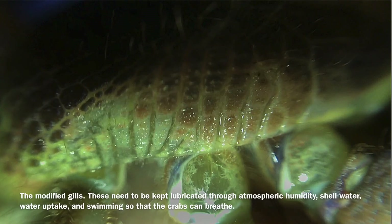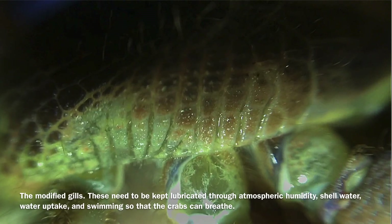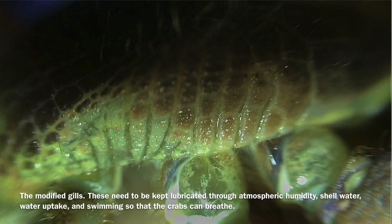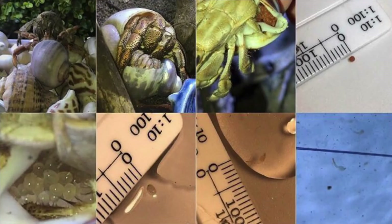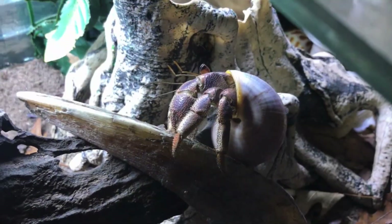This final video is equal parts repulsive and fascinating. You can see the crab really digging in there to clean those gills. I hope this has helped shed some light on who Aussie hermit crabs are and their slightly different needs.